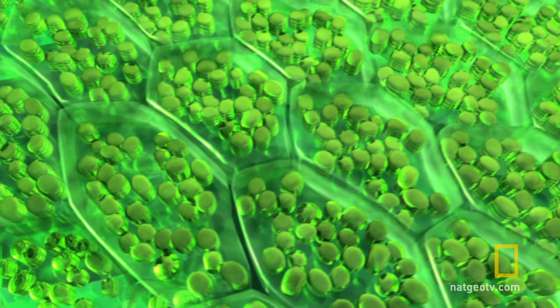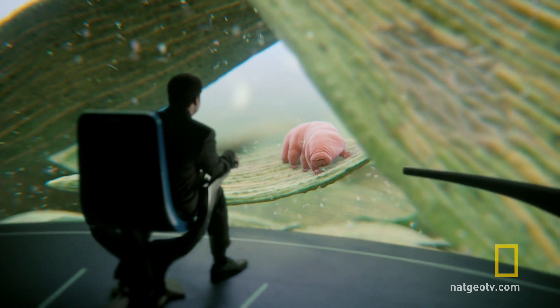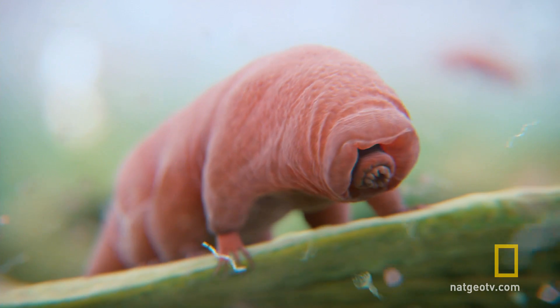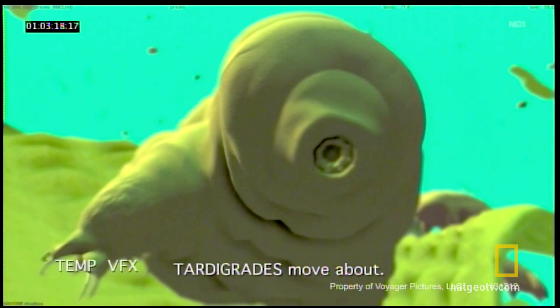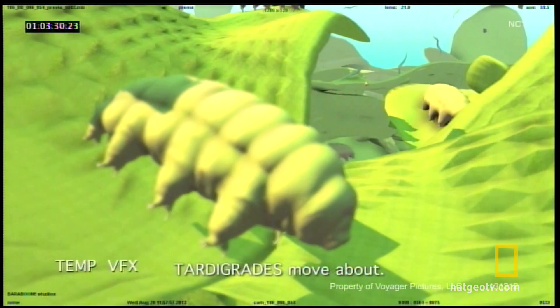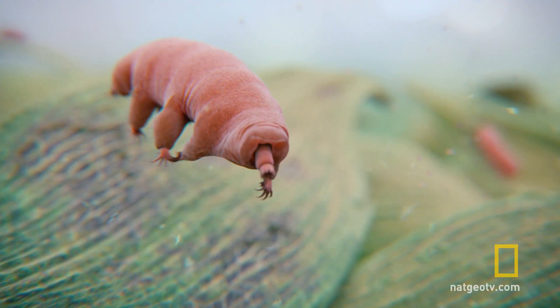We're entering the dewdrop and then we're showing cell structures. We're showing close-ups of these alien-looking creatures. It's a tardigrade, an animal smaller than the head of a pin. We took still images from scanning electron micrographs and the BFX team were able to give them motion and give them life.